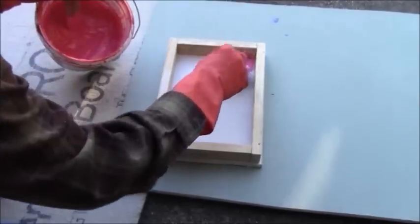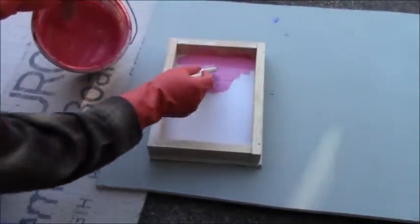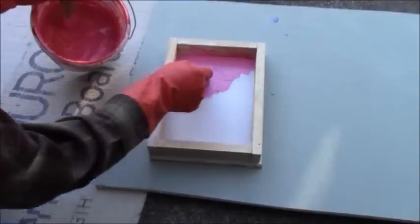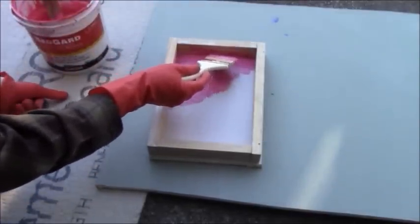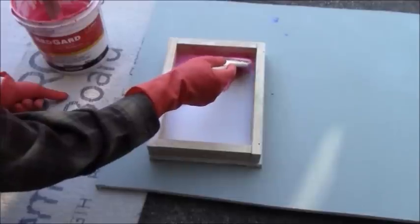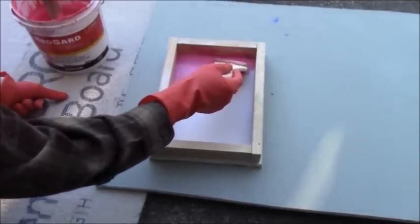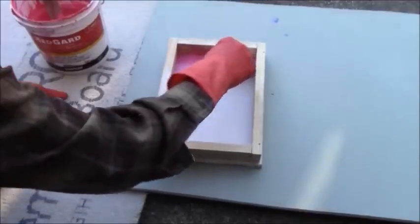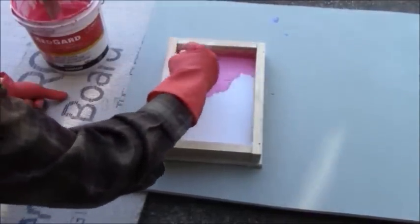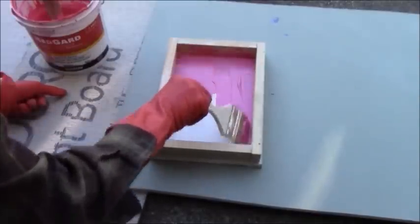Another thing I would normally do on a real application is fill the seams with thinset where the boards meet. I'm not doing that in this case — all I'm going to do is put two coats of Redguard, and it's going to fill that seam and be waterproof.